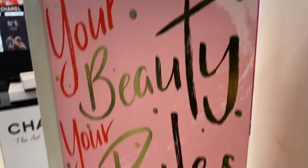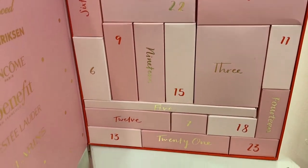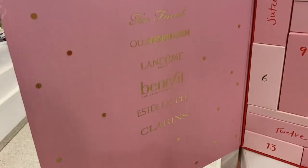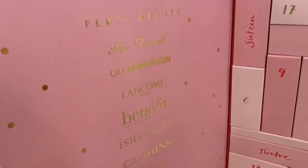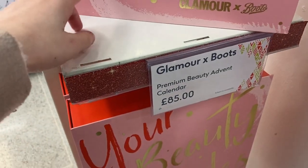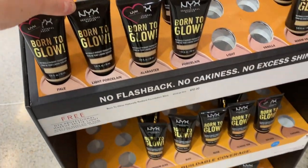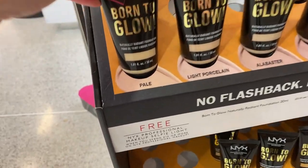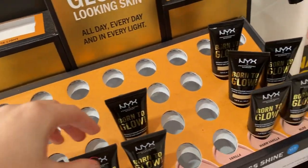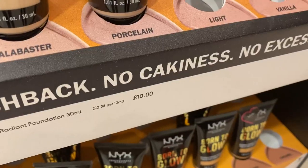They've got this Glamour and Boots advent calendar. It looks really, really pretty inside with the boxes, and these are the brands you get inside — some really high-end brands — and that's only £85. There's a Born to Glow foundation I've not seen before. You also get a free selfie light when you spend £12 or more. I think I might pick one of these up today to try — it's £10.